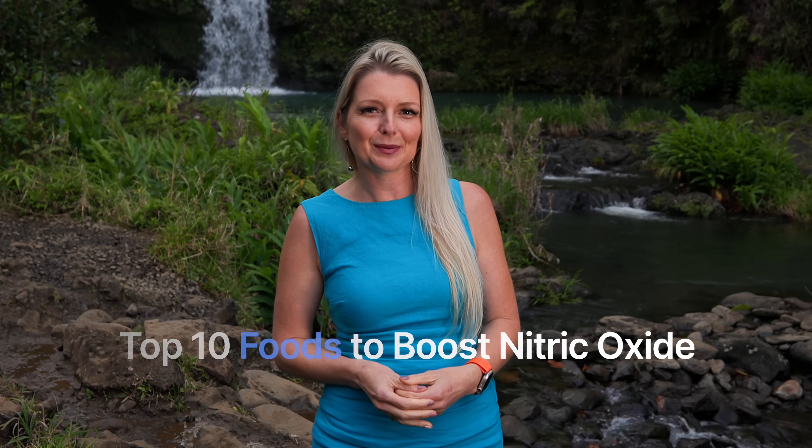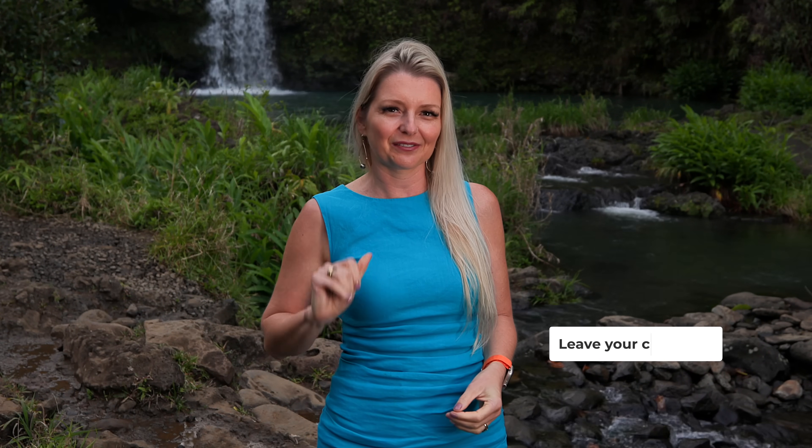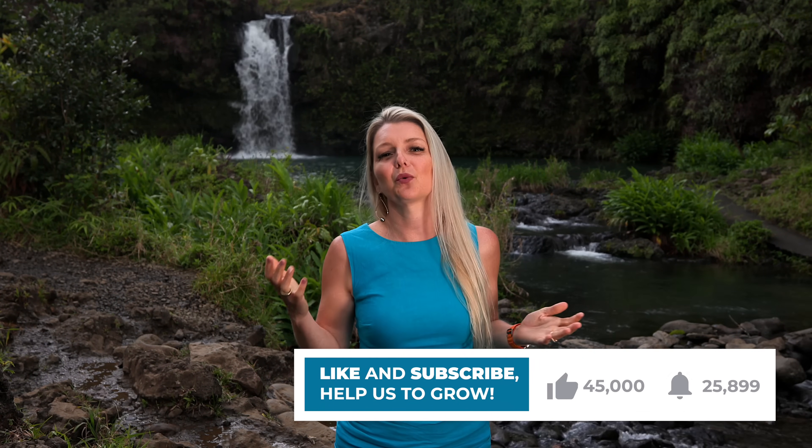So there you have it — the top 10 foods to boost nitric oxide levels in the body. Incorporating these foods into your diet can help naturally boost your nitric oxide levels, supporting cardiovascular health, improving blood flow, and enhancing exercise performance. What did you think of my list? Am I missing any important foods? Are you going to be incorporating more of these foods into your daily routine? Let us know in the comments below — we love hearing from you. If you like this video, please give it a thumbs up, and if you want to show us some real support, subscribe. Until next time, cherish your health and aloha.